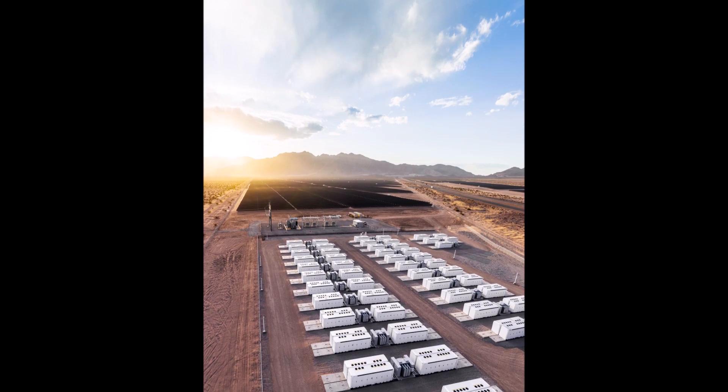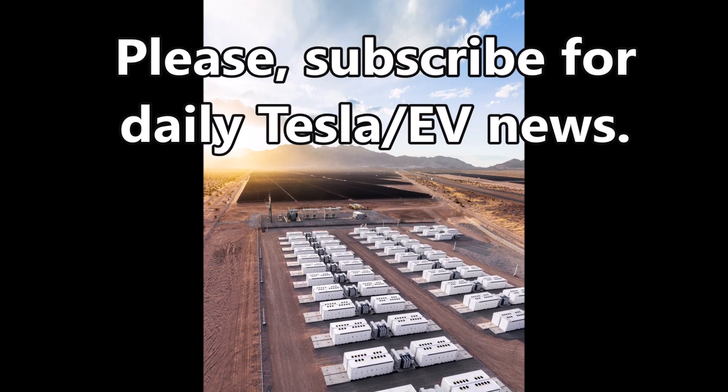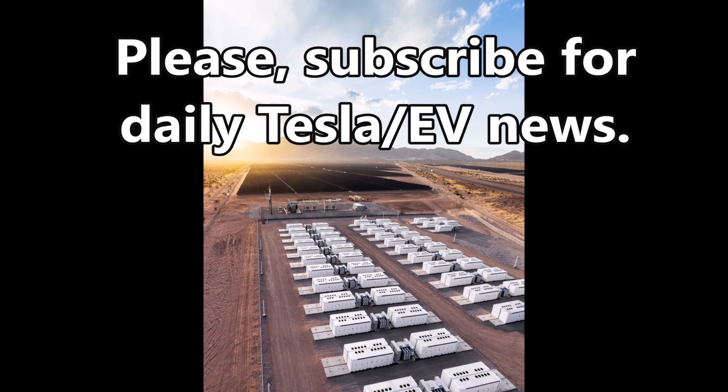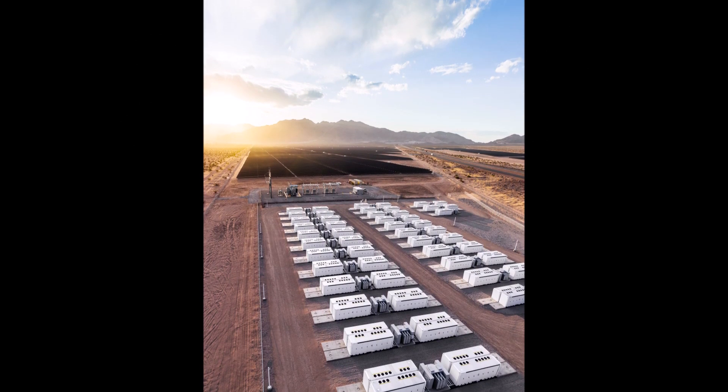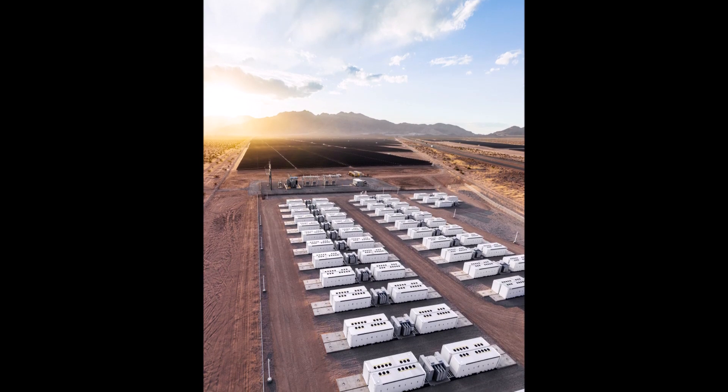Tesla Megapacks will store energy from solar panels that will be placed on the roof of the factory. This is how Tesla is planning to protect itself from possible power outages in Texas.